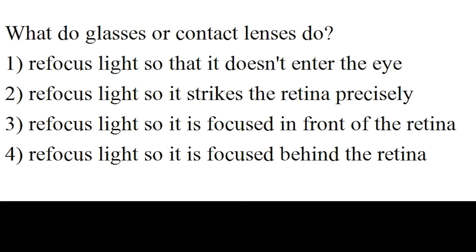Time's up. The answer is option number two. Glasses or contact lenses refocus light so that it strikes the retina precisely, and therefore you can see things clearly.